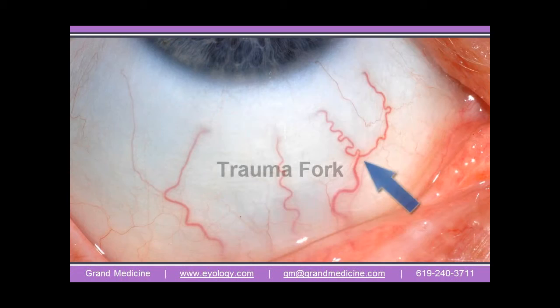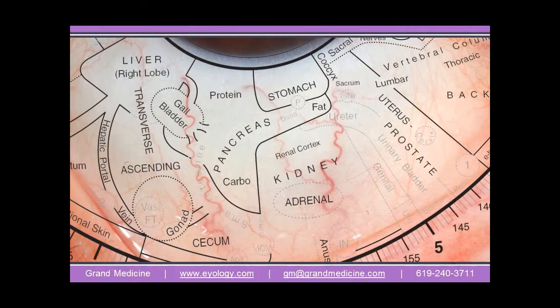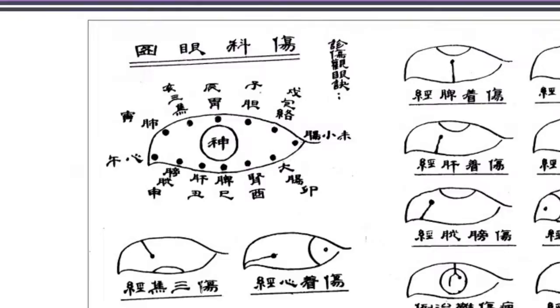The scleras are likely unexcelled for overall health evaluation. We're talking about observing a natural body map — not using some invasive procedure. Everything, all the body's data, is right there for us to view. You just need to know the language.